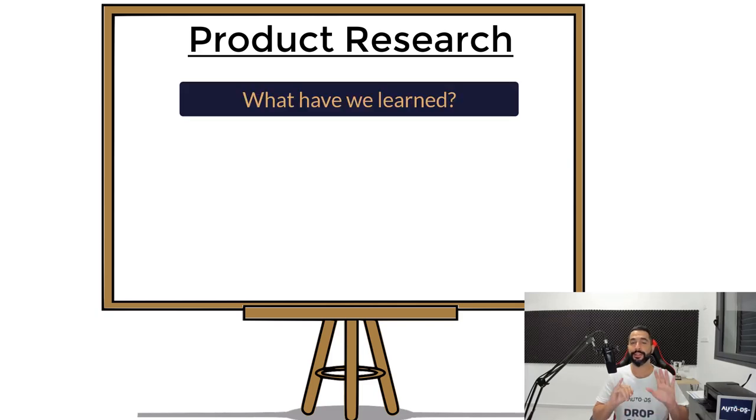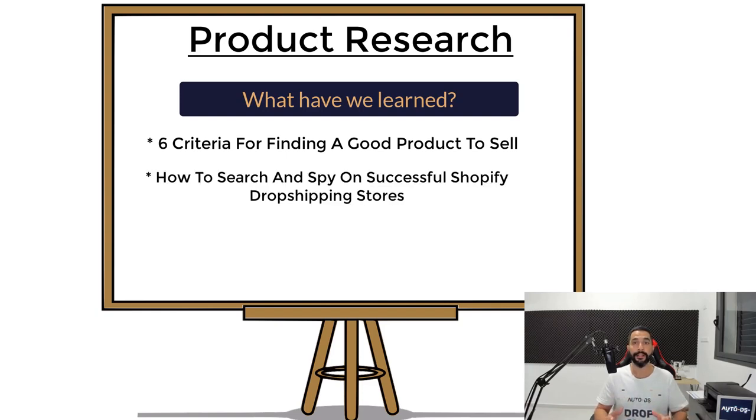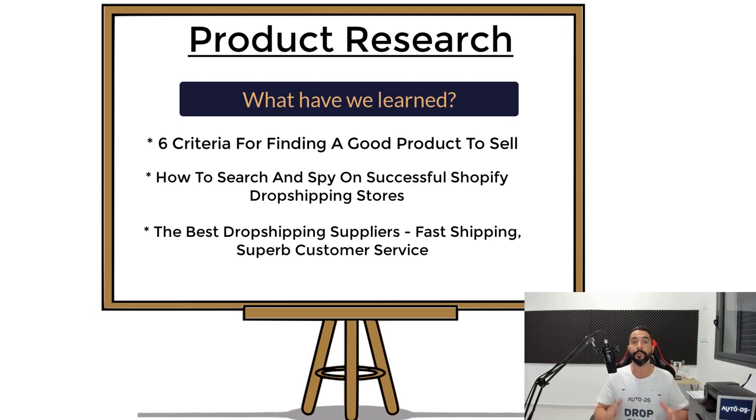In the previous lessons, we spoke about the six criteria for finding a good product to sell, and how to search and find successful Shopify dropshipping stores. Before we move on to the next lesson on product research, we need to cover this important lesson on how to find the best dropshipping suppliers to work with, so that products ship out quickly and we can get good customer support for item cancellations and returns. We want to streamline the whole process and keep our business growing smoothly.